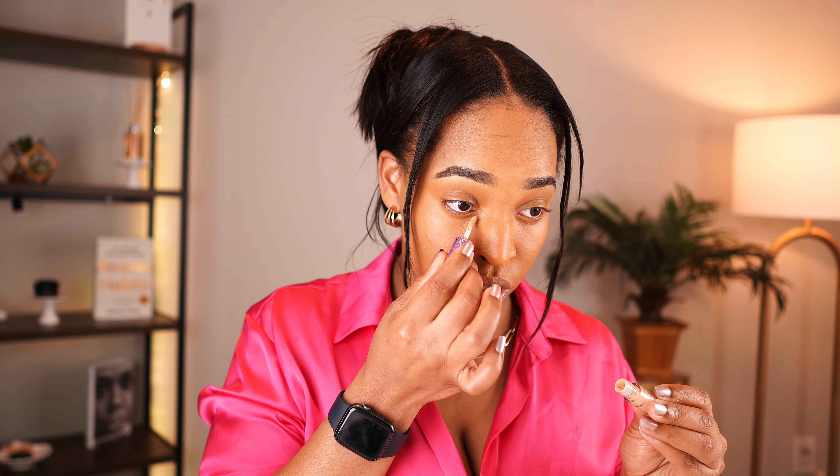Hi besties, welcome back to the channel and welcome if you're new. My name is Trisha O'Connor, but you can just call me Trish. On my last video, a step-by-step affordable makeup tutorial for beginners, Nicoke left a comment saying 'can you do a beginner-friendly everyday look please?' Of course I can, and that is what we'll be doing in today's video.